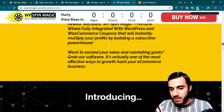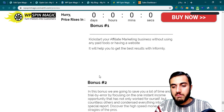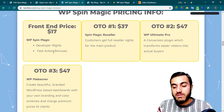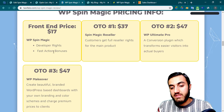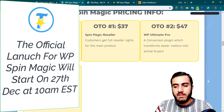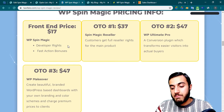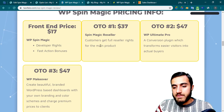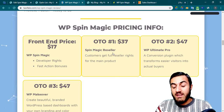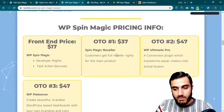Those fast action bonuses — I think after the launch ends, you won't get them with the front end product. The launch starts on December 27th and lasts seven days, ending around January 2nd. So make sure to purchase during the launch window for the best price. For upsell number one, you can get the Spin Magic reseller rights — if you want to sell this product and earn 100% commission for the entire funnel, make sure to get the reseller rights.